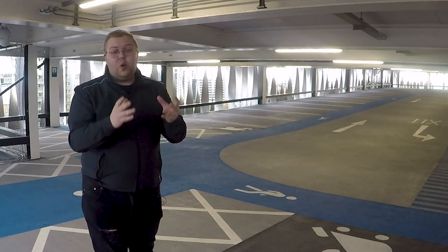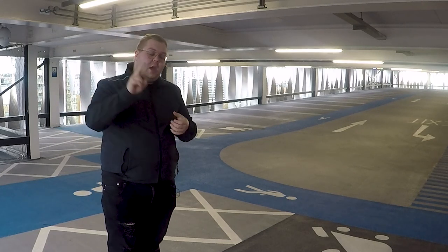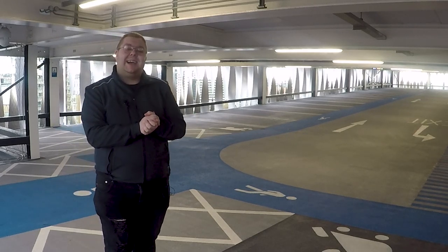Number one is that this car will and has replaced the M140i. There are no other plans to get any other cars in the immediate future, and number two is that I hope you guys stick along because this is going to be one hell of a ride and I'm very, very excited to get started with it.